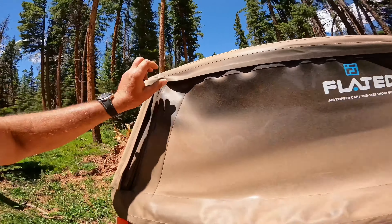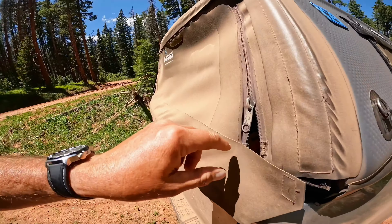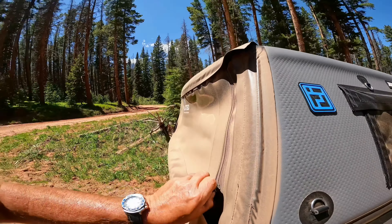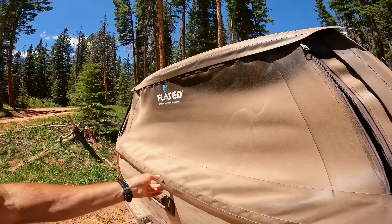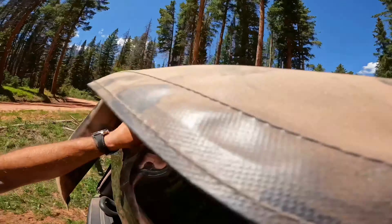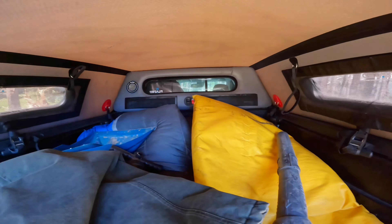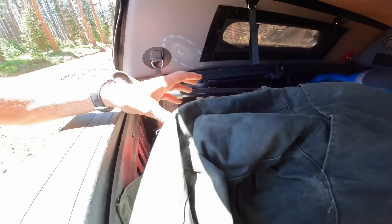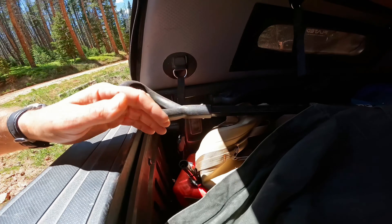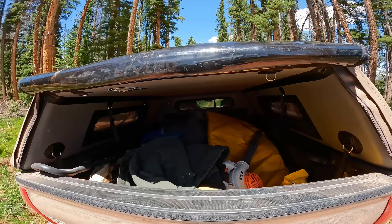One thing I wanted to show you — you can see my truck is totally dusty. I didn't even have it zipped all the way shut on the way up here. A question we get is: how much dust gets in the back? Let's have a look. Nothing. Clothes, everything — no dust, maybe just a tiny bit, but not much at all.